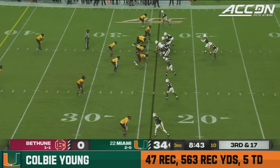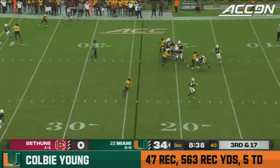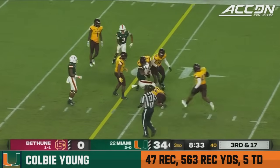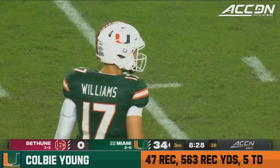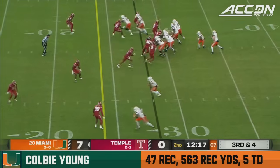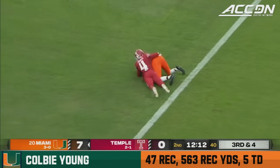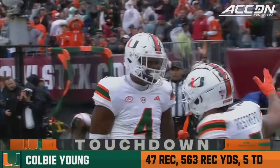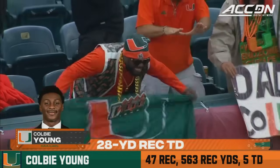Six of those, five of them to Xavier Restrepo. Williams dancing back there — sidearms it to Colby Young. Young trying to stretch for the first down near the 40-yard line — he'll be just shy. There's a little stiff arm in there too. Third and four, Van Dyke to throw — looking for the big target. Did he bring it in? Yes, he did. Colby Young using all six-foot-five of that to bring in the 28-yard score.